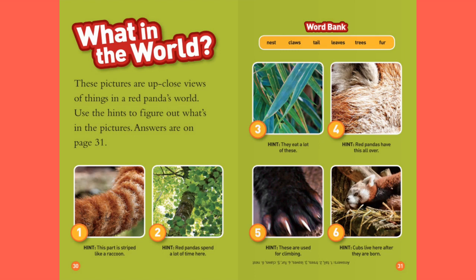One — Hint: this part is striped like a raccoon. Two — Hint: red pandas spend a lot of time here. Three — Hint: they eat a lot of these. Four — Hint: red pandas have this all over. Five — Hint: these are used for climbing. Six — Hint: cubs live here after they are born.